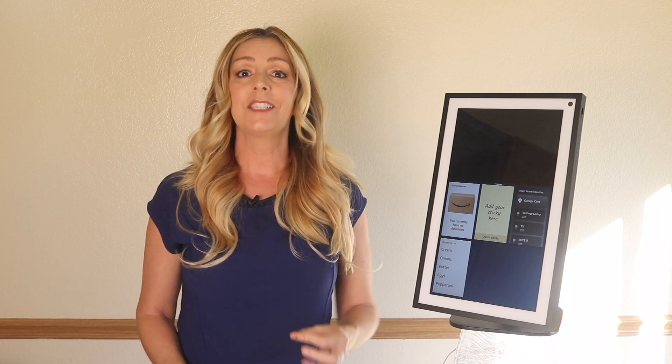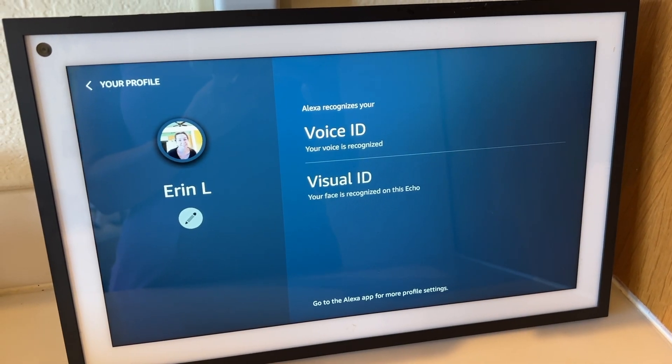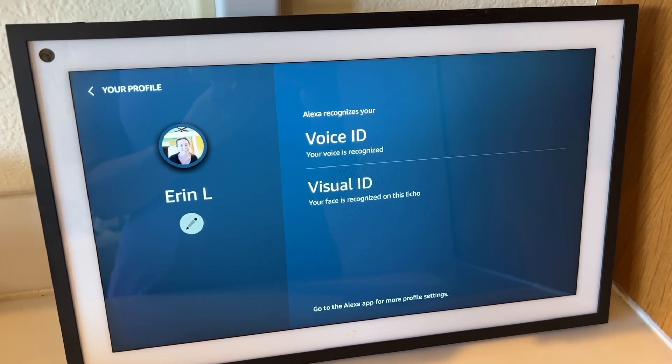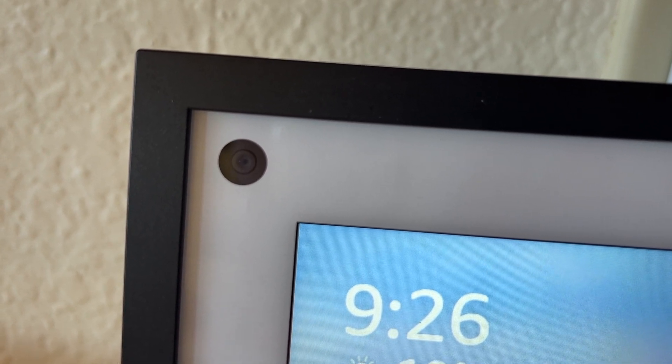So is Visual ID always on? Well, yes and no. You do need to set this type of recognition up — it's not enabled by default. Amazon promises that images of your face used to create your Visual ID profile are securely stored on your device and not in Amazon's cloud. Then, once you grant permission to use the Visual ID features, the camera is always on and always watching for you to deliver your concierge experiences.